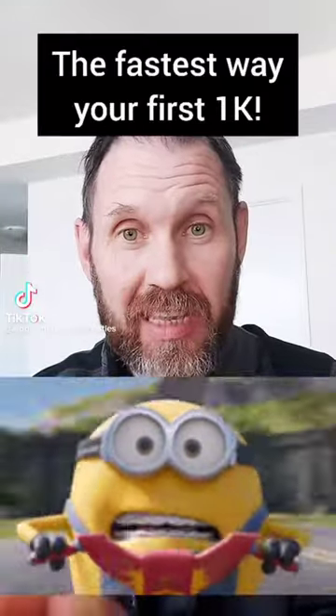Right now I'm going to show you your fastest path to get to your first 1K with affiliate marketing. Here's the sort of results you can expect.